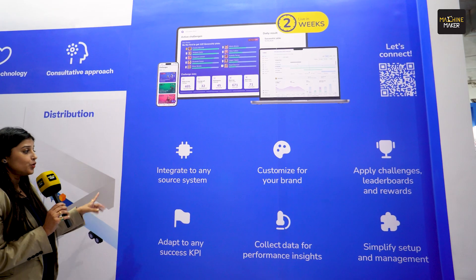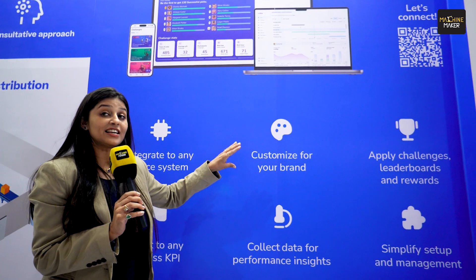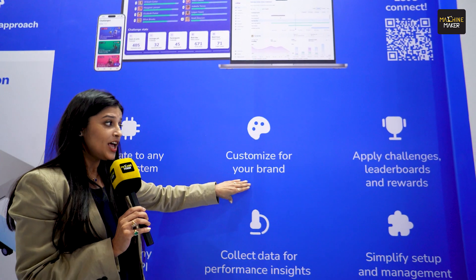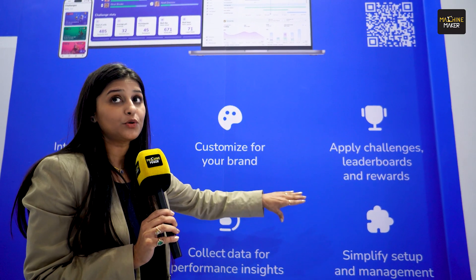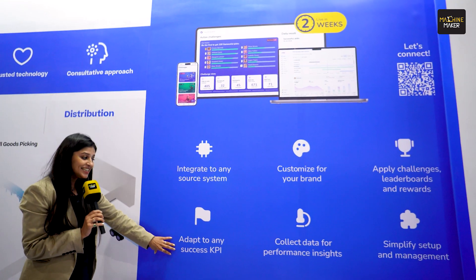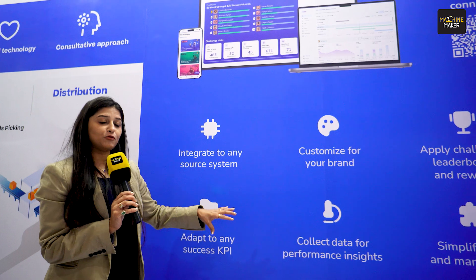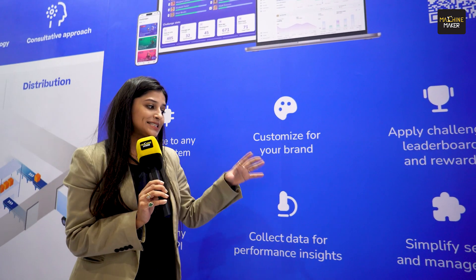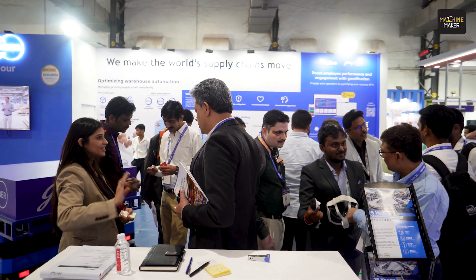You can integrate VIBE with any source system. It can be customized for your brand and your industry — you can apply challenges, leaderboards, and connect it with rewards and recognition. VIBE can be adapted to any success KPI, and data can be collected for performance insights. This entire setup can be simplified and managed. That is what VIBE is all about.